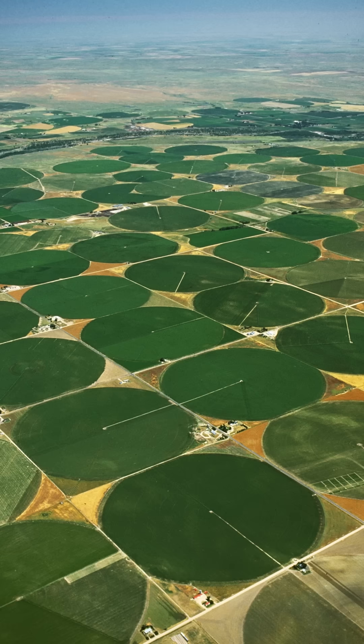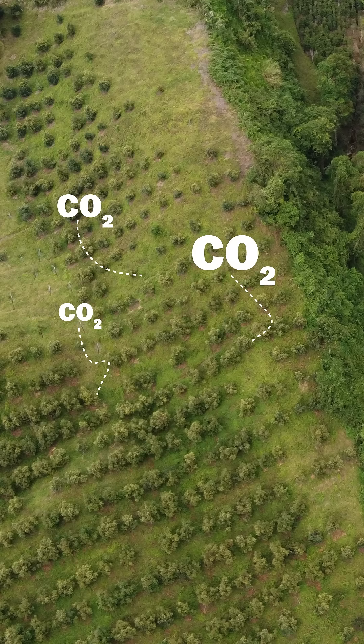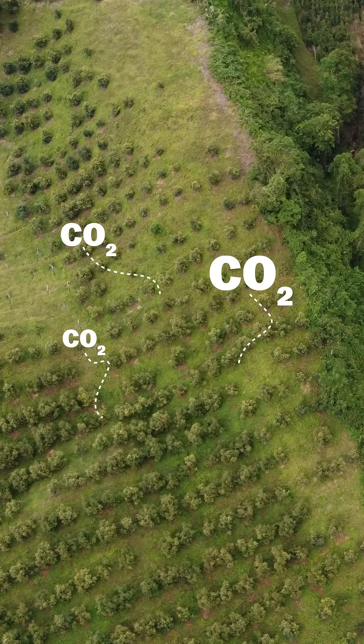We know this thanks to a metric called Leaf Area Index. And there are two main explanations for why that amount is increasing. One is that we're growing crops in more places, and figuring out how to grow more crops in each place. This vegetation absorbs carbon from the atmosphere, although probably not enough to put a dent in climate change.